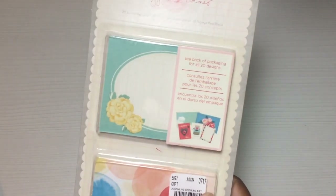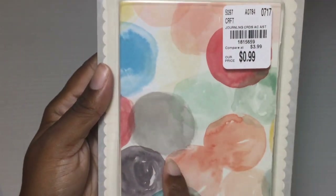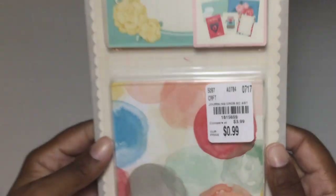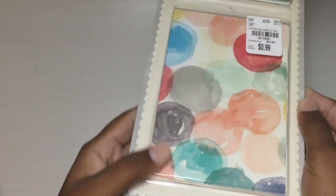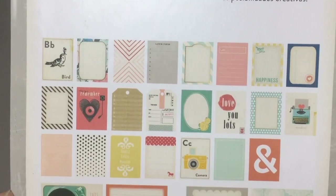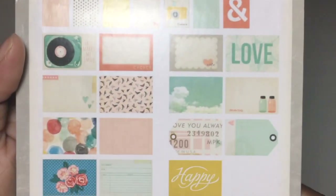I found this little Maggie Holmes journaling card set — 99 cents. I think I actually have some paper that matches this. There's a SKU number and you've got journaling cards up here and down here you have different sizes. Here is what everything looks like on the back.